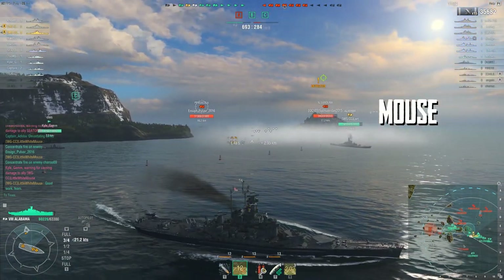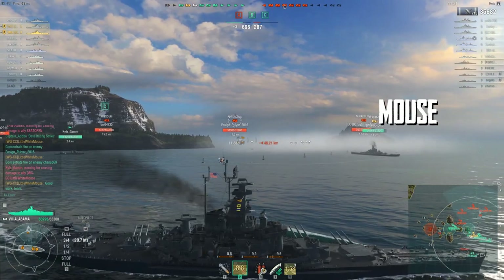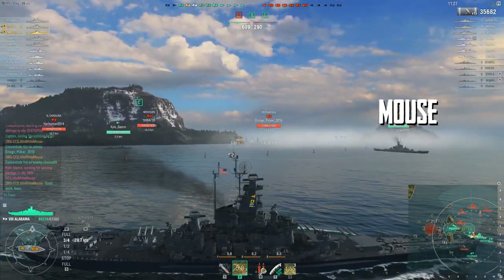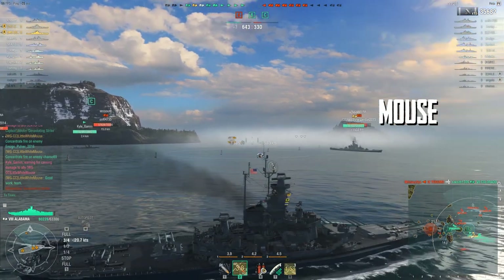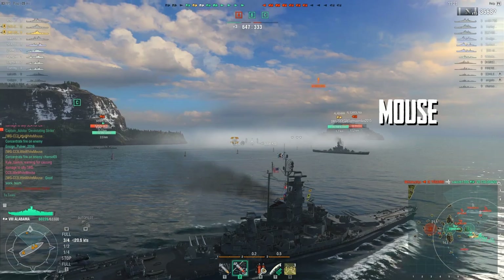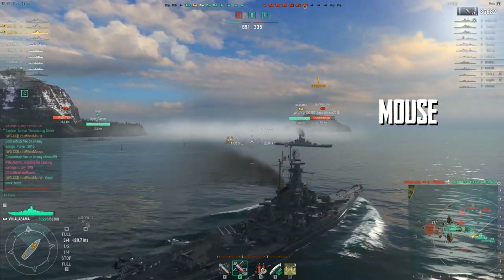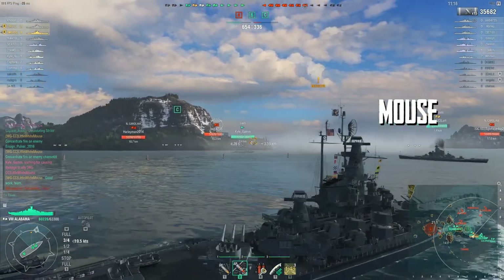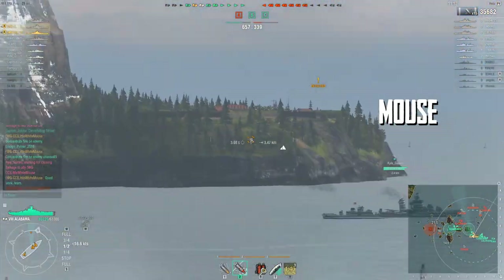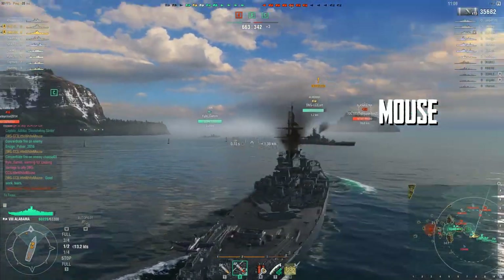The key ability of the Alabama — as Mouse is highlighting right now — is its turning. This ship is agile, it's quick, it has the smallest turning radius in its tier. Really there's no equal to it other than the Dunkerque and the New Mexico, which also have very tight turning radii.